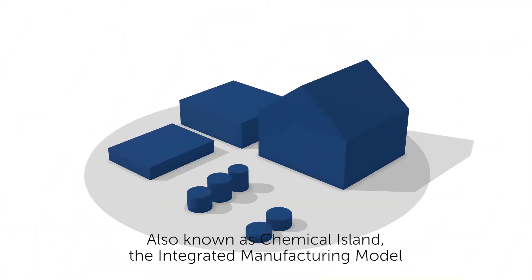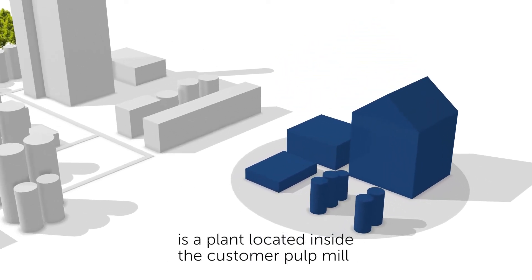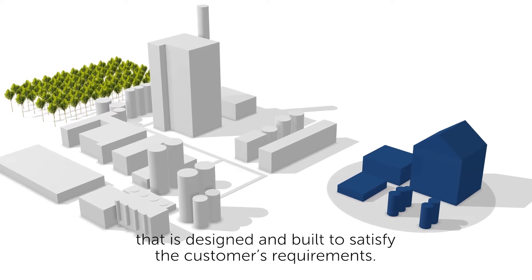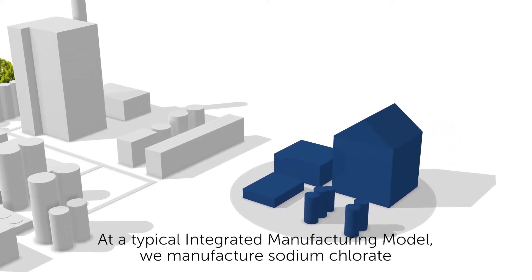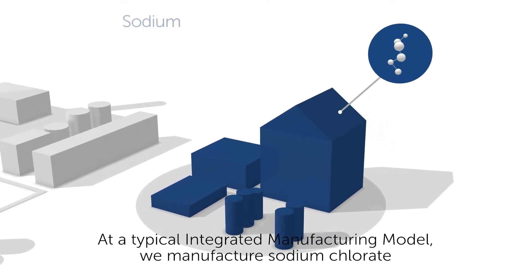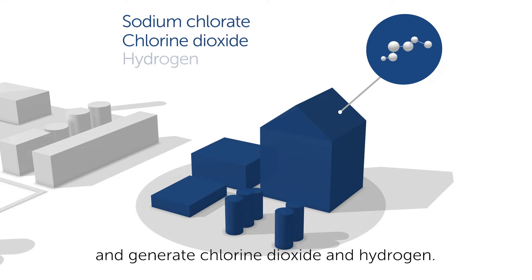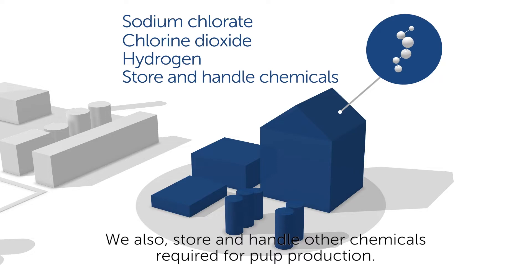Also known as Chemical Island, the integrated manufacturing model is a plant located inside the customer's pulp mill that's designed and built to satisfy the customer's requirements. At a typical integrated manufacturing model, we manufacture sodium chlorate and generate chlorine dioxide and hydrogen. We also store and handle other chemicals required for pulp production.